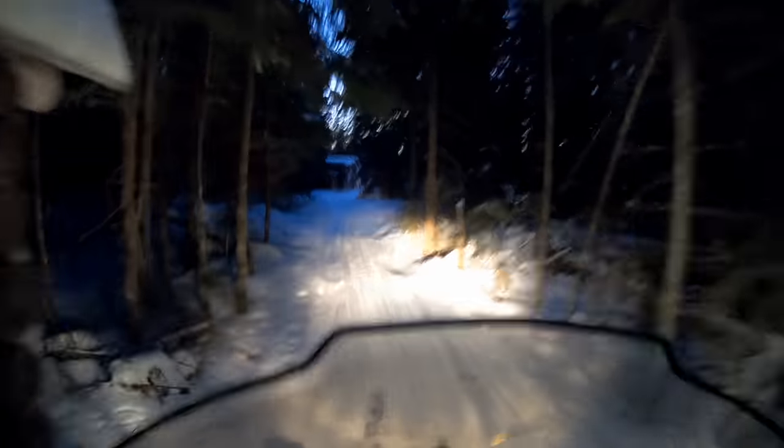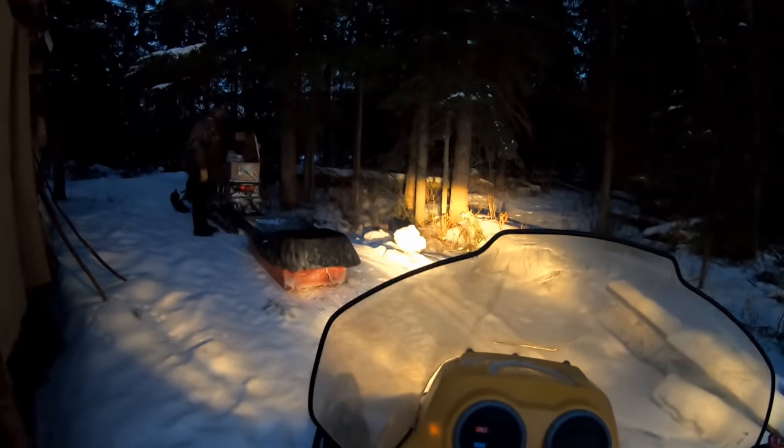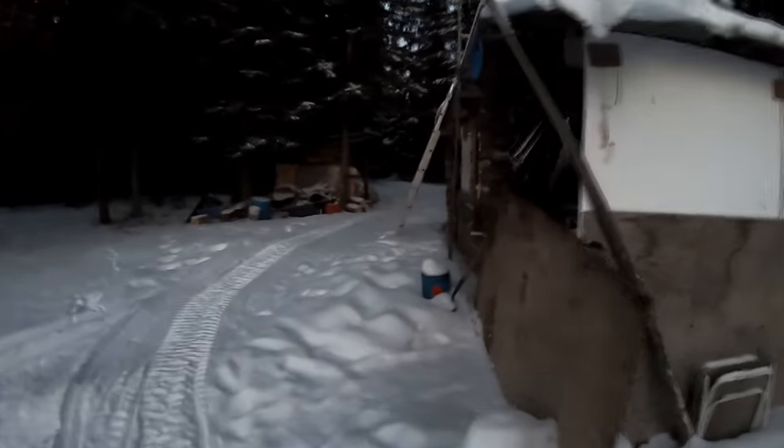Back at the cabin folks. Just got in, getting a fire going. It's minus 20 in here, pretty cool. Get a fire going and an hour from now we'll be sweating. Have some dinner, and tomorrow we'll go check the rest of the line.